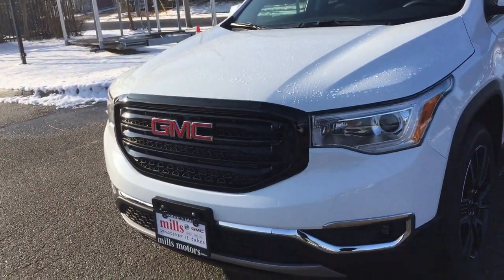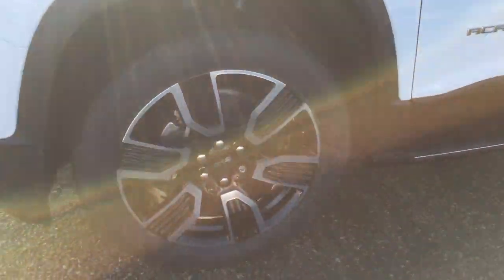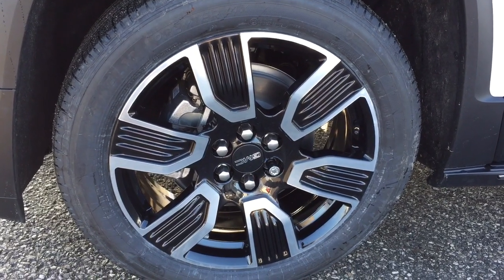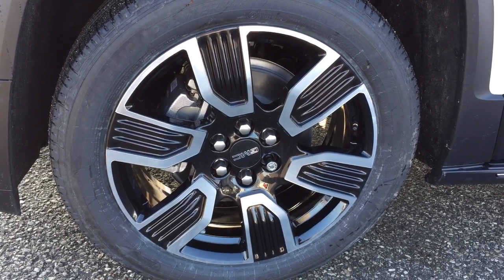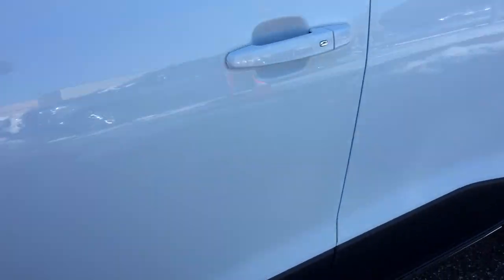You've got the black accents on the grille and those 20-inch machined aluminum wheels, with black accents. You also have the wheel locks installed, and a smart key access system.